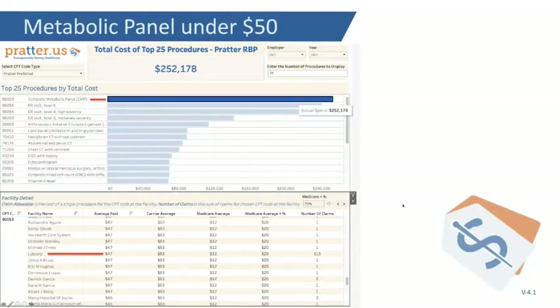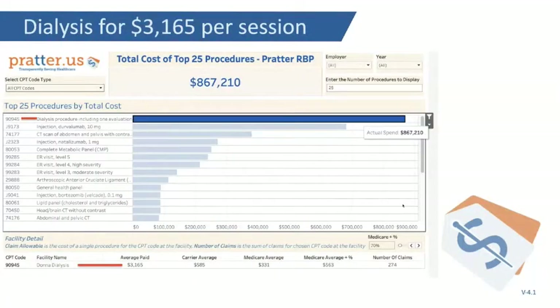With dialysis, we have a button where you can switch to all CPT codes and look for outliers. Dialysis at $3,000 a pop compared to the carrier Medicare average. There are solutions — we're not going to discuss them today, but we're pointing them out. You also have injectable drugs here. Out of 10,000 billing codes, we want to quickly point out what your cost drivers are.